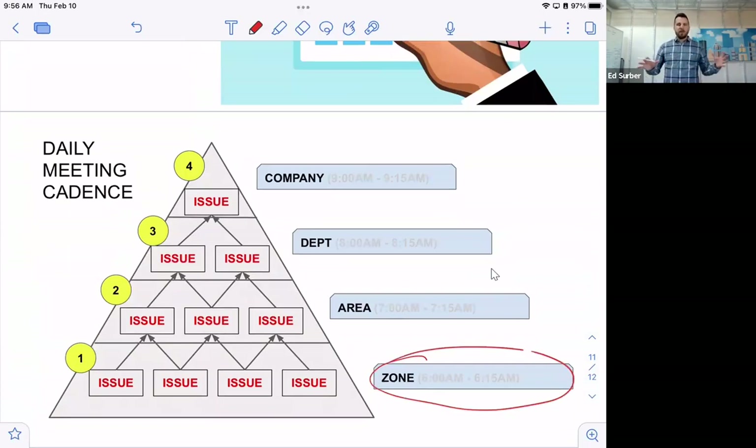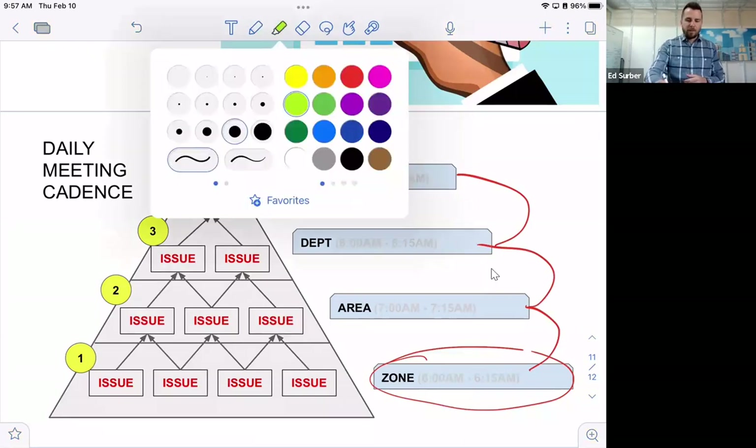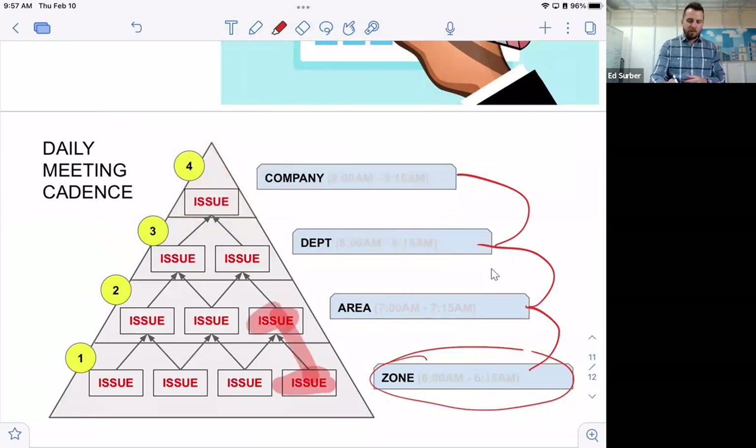The daily meeting cadence works like this: at the zone level — shop floor, production lines — people meet at 6:00 to 6:15 a.m. Then at 7:00 a.m. the area folks meet. At 8:00 a.m. the department folks. And at 9:00 a.m. the senior leadership team meets at the company level. If there's an issue at the floor level, it quickly bubbles up to the next level for resolution, or continues escalating to the highest level if needed.